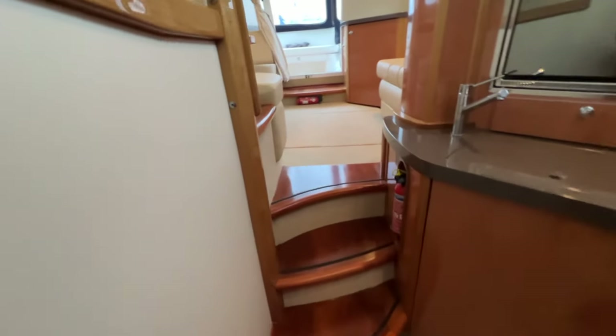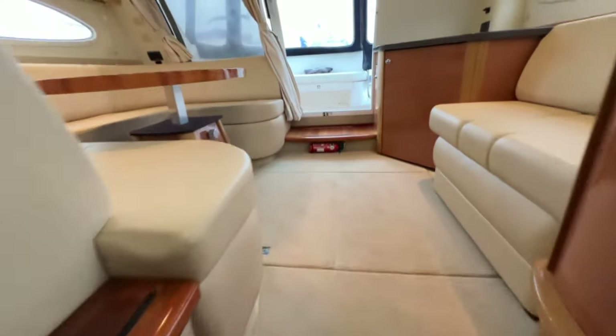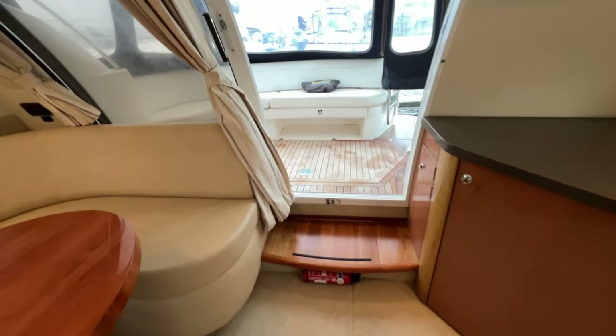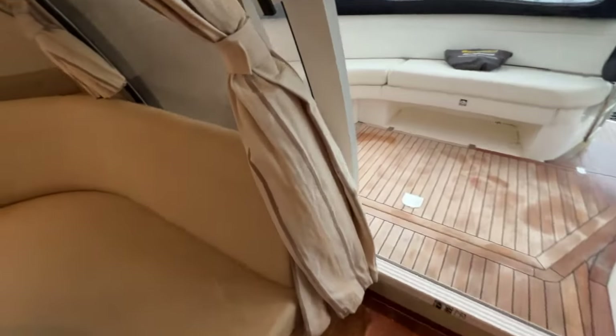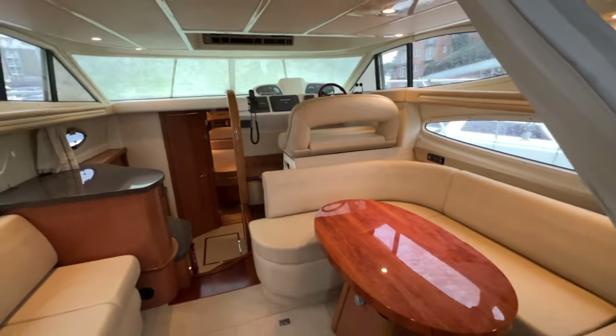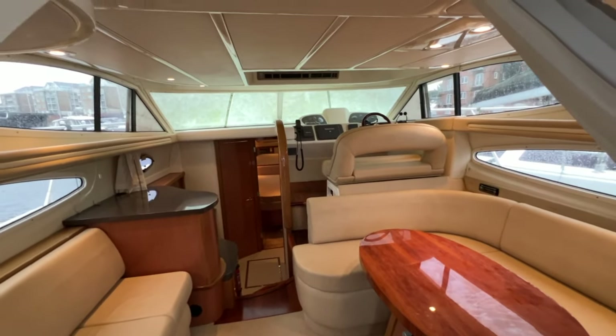That concludes the interior tour of the Sea Line F37. Thanks for coming along. If you visit the advert on boatshedbrighton.com you'll find lots more videos, photos, and virtual reality so you can really feel like you've been on this boat. Thanks for watching — have a lovely day.